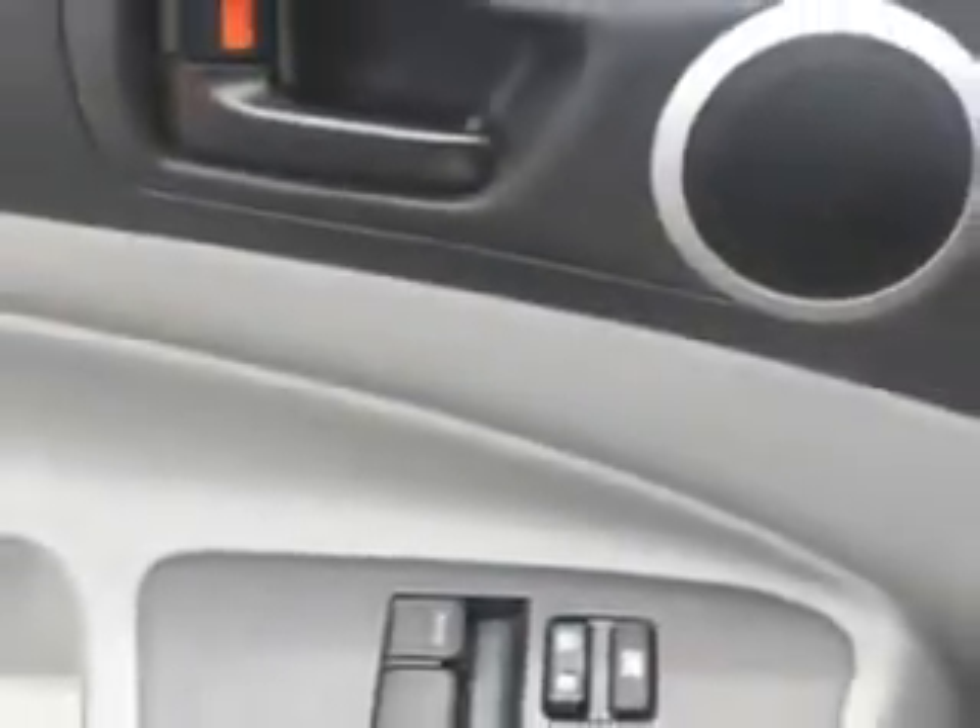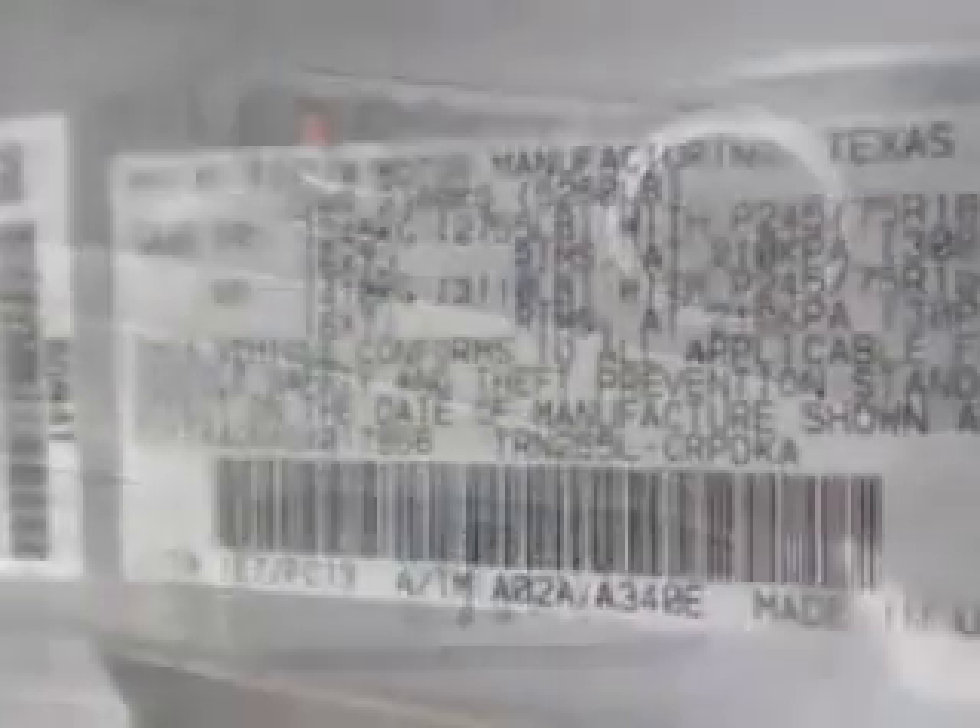Get where you need to go. Enjoy the drive and have peace of mind in this 2013 Toyota Tacoma. See us at Treasure Coast Toyota today.